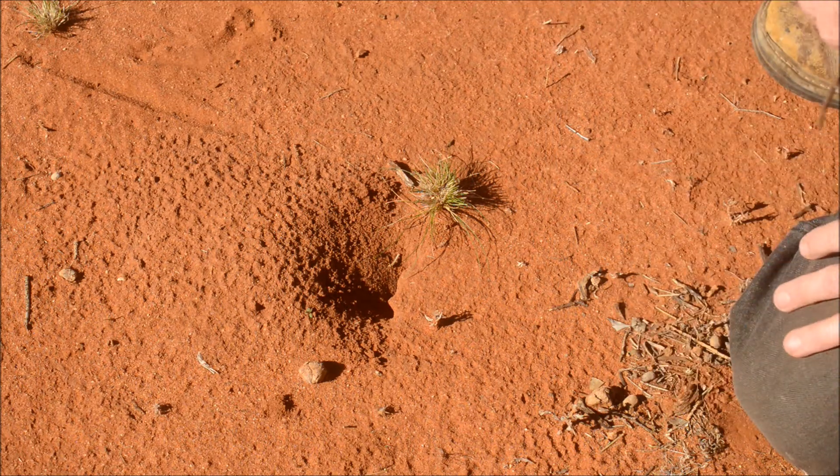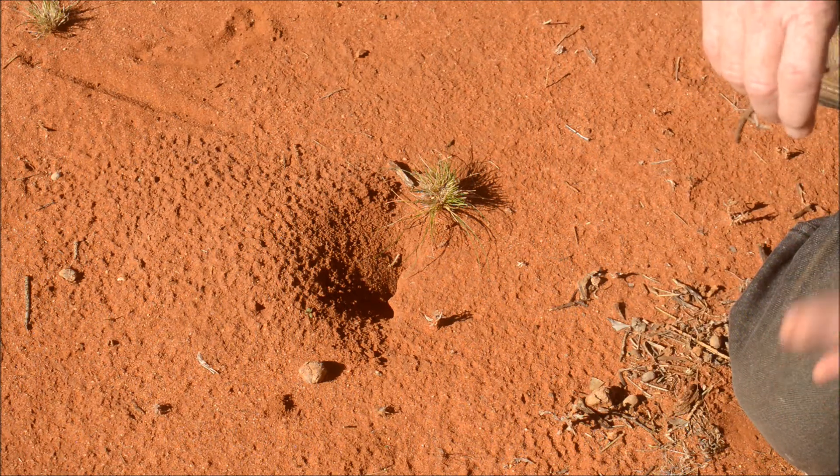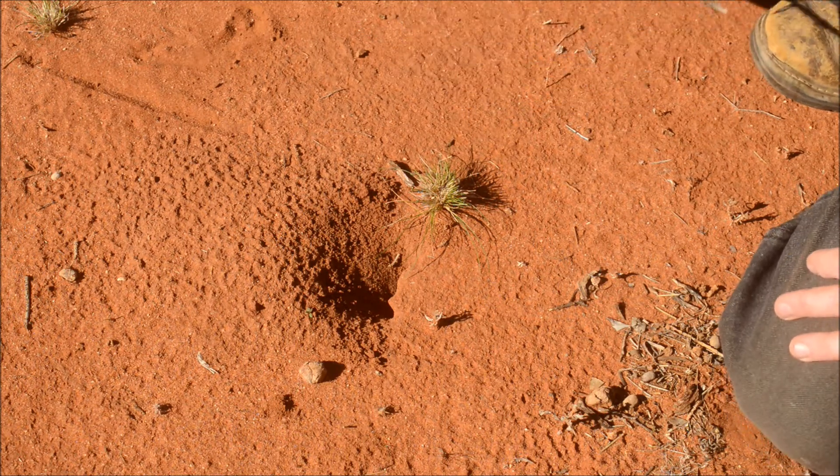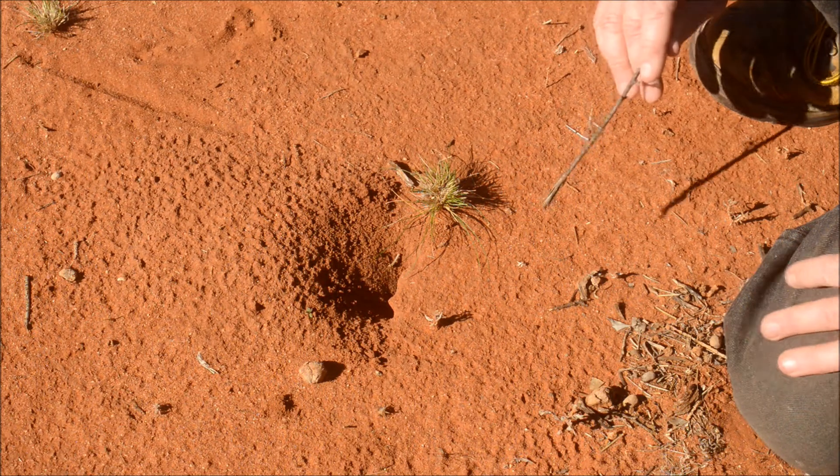This area here is pretty much about as far as they get south and east. That's because this type of soil simply runs out and they're reliant upon this soil.